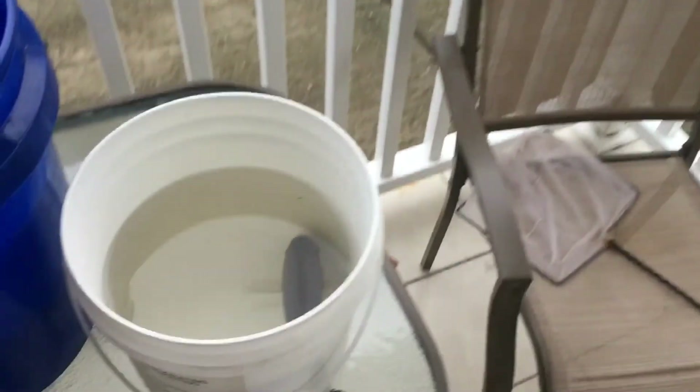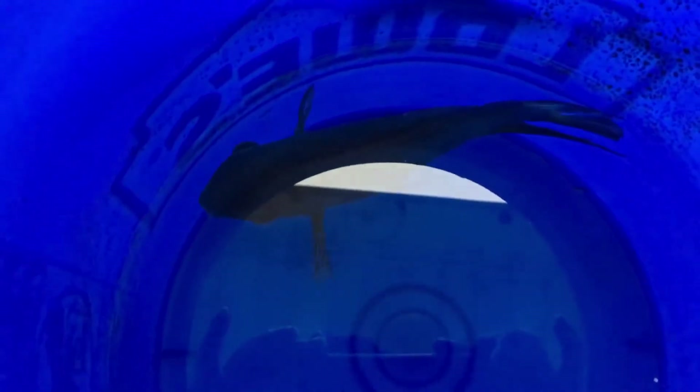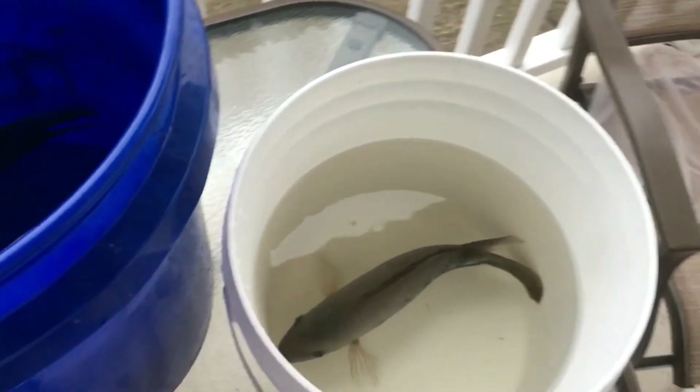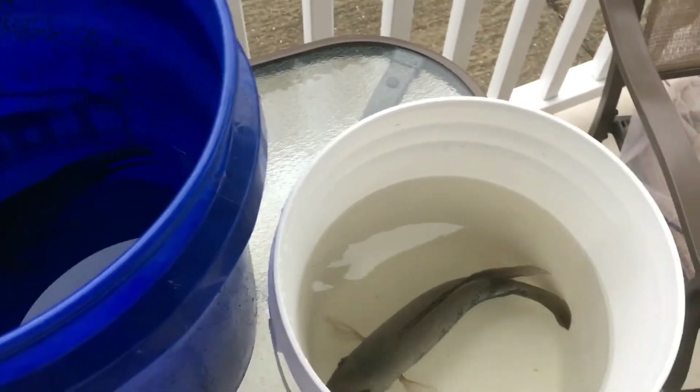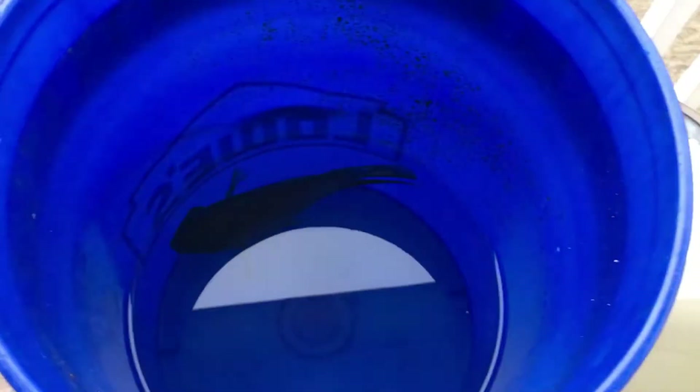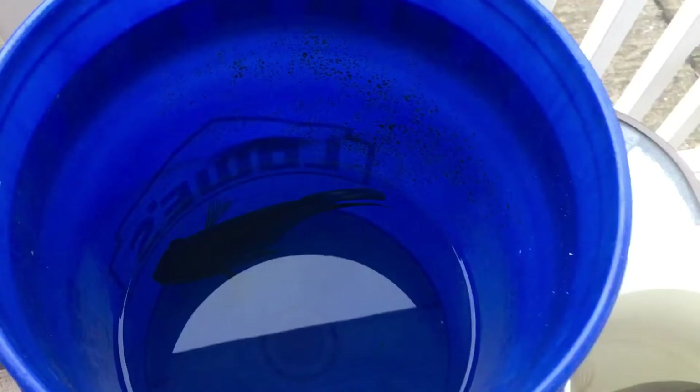Alright family, so I went ahead and took them out. This is the vieja — he's a pretty big boy. And this is the severum. He got a little beat up but he should be okay; there's enough hiding spots in the 300 gallon. I'm gonna go ahead and take these guys home and try to acclimate them, and save them from killing each other. Hopefully everybody will get along in the big tank because there is enough space, and I did go ahead and create some more hiding space this morning.